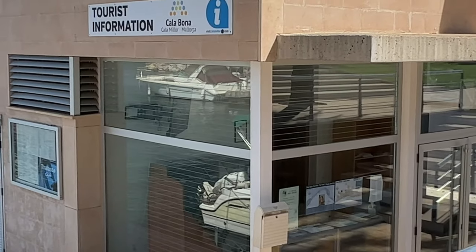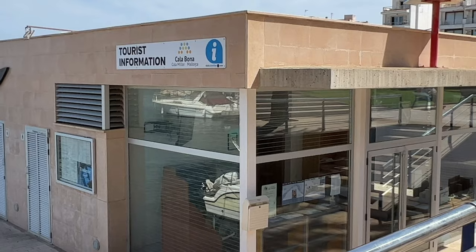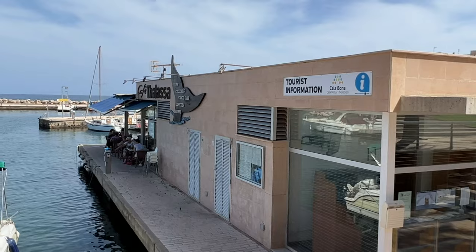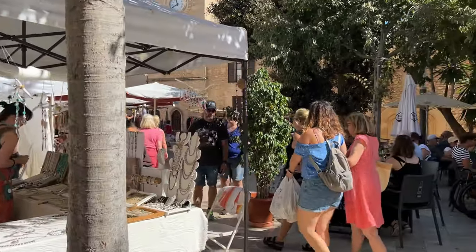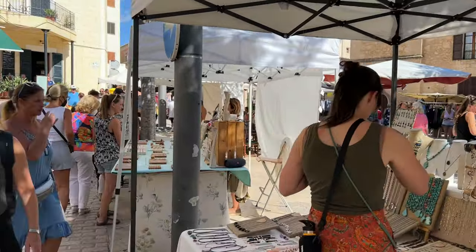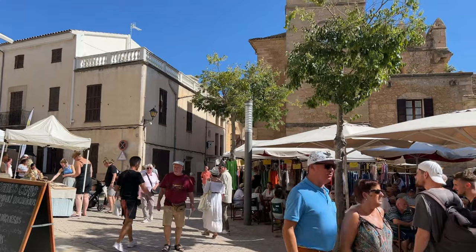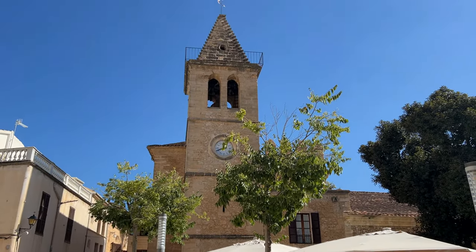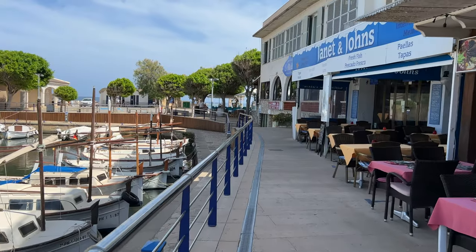If you need any further help finding your way around this area, there is a tourism information office right next to the Café Tallahasse on the marina here in Calabona. You can also enjoy a great morning out at the Son Savera market, which is just a 10-minute bus journey away. Check out the video I made from there — I'll link to it at the end of this video and in the description below.